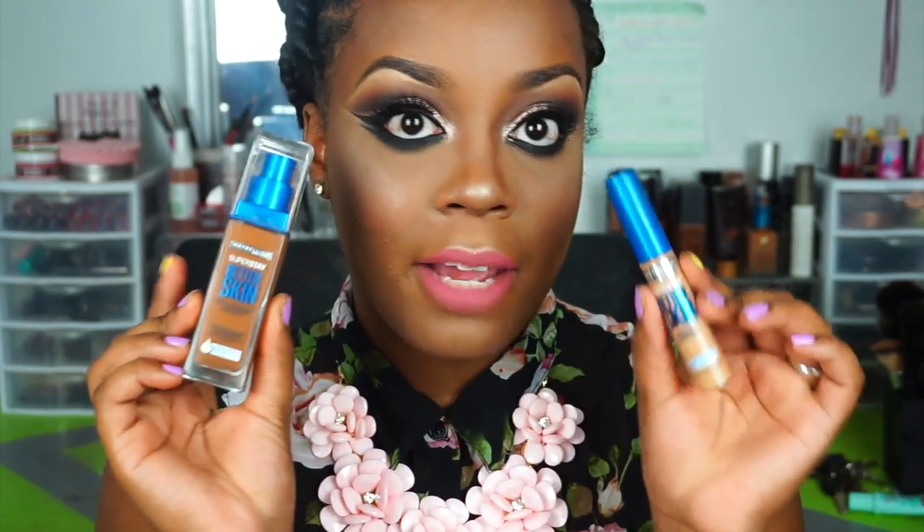Hi you guys! Welcome back to my channel. In this video I am going to be doing a first impression slash review on the new Maybelline Superstay Better Skin Foundation and Concealer.